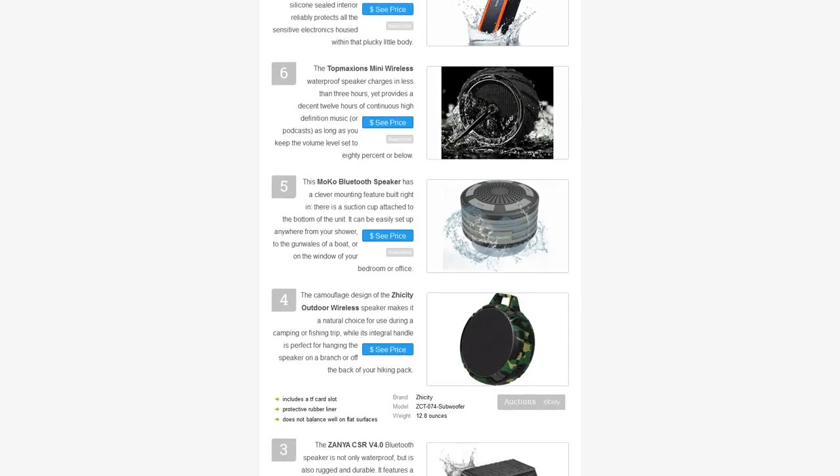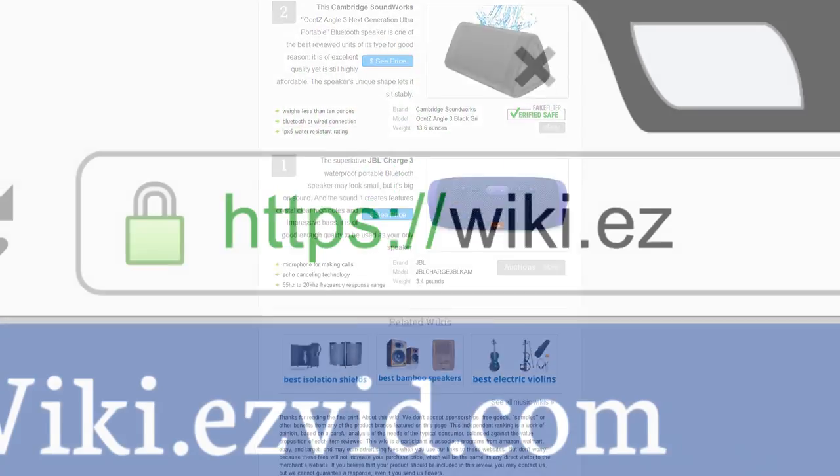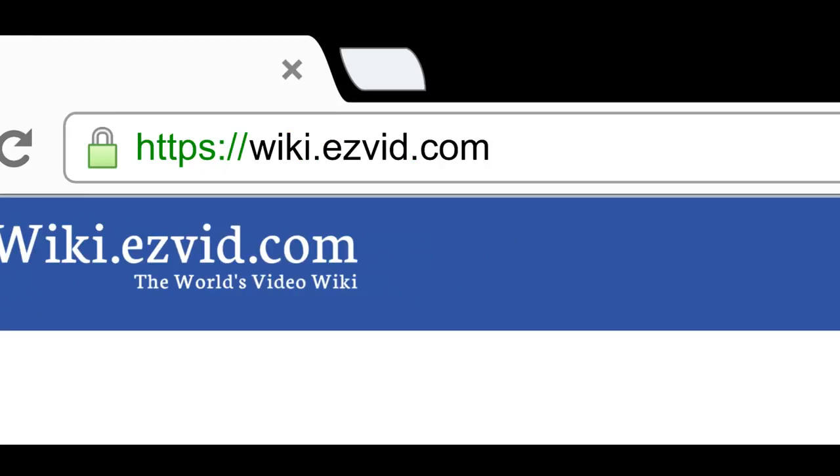To see all of our choices, go to wiki.easyvid.com and search for waterproof Bluetooth speakers, or click beneath this video.